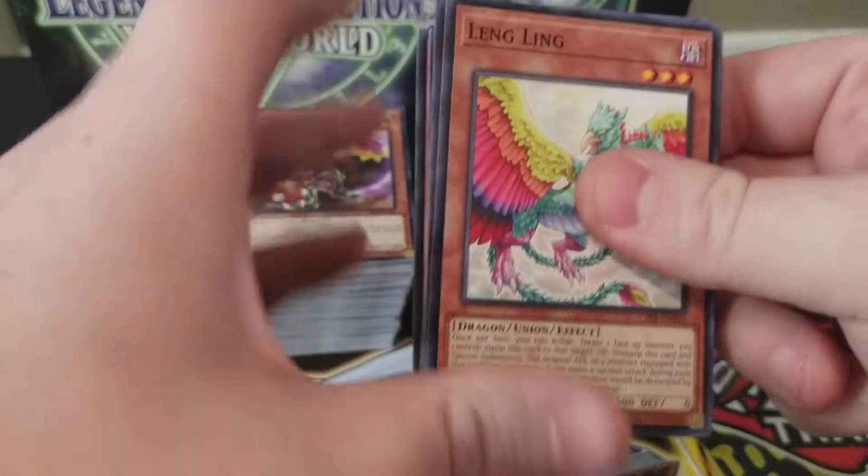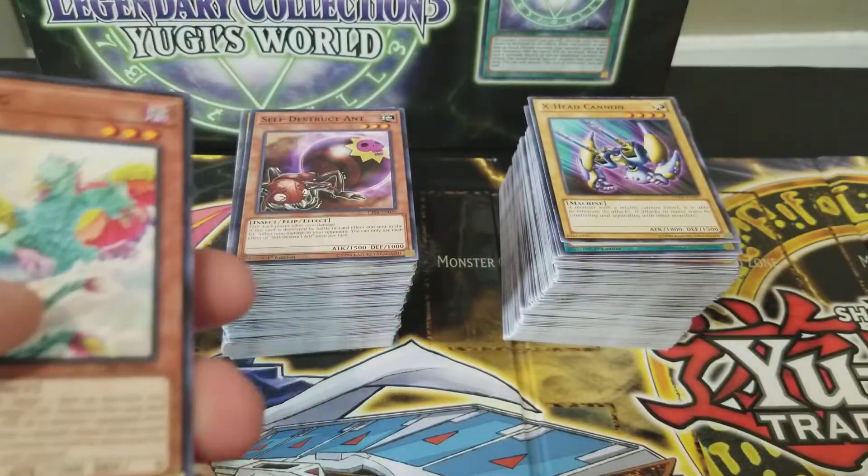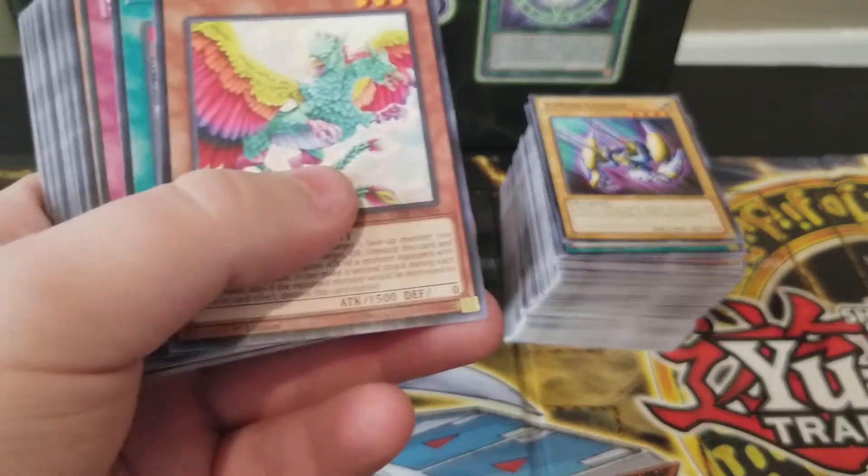This lot here comes from a seller on eBay — Seto Kaiba. It's a little funny that my first little part collection would come from Mr. Kaiba. But anyway, let's see what he sent.